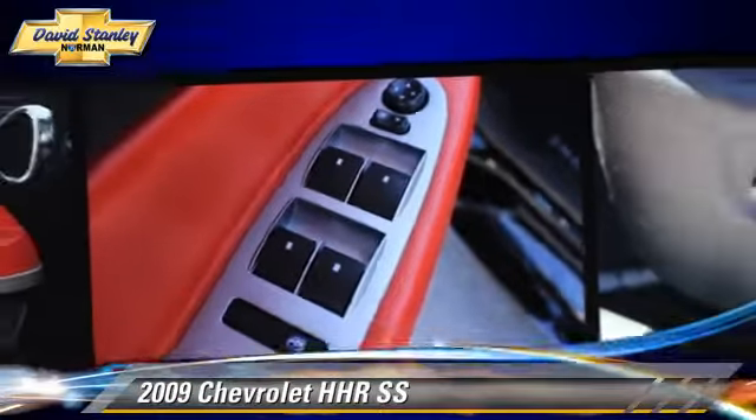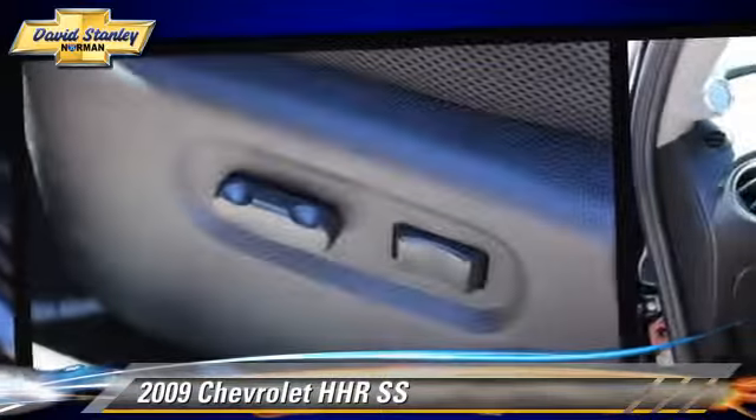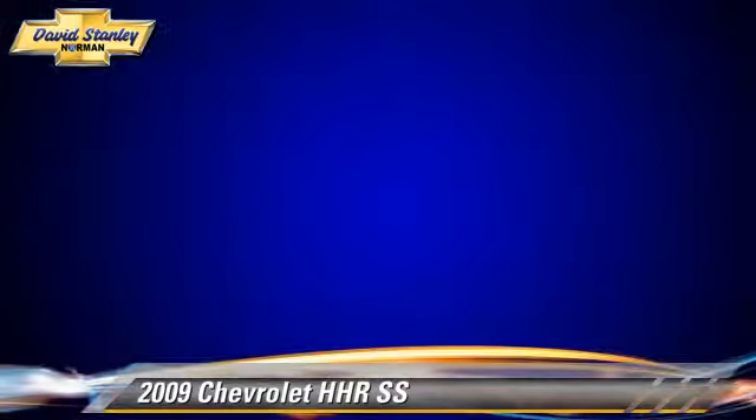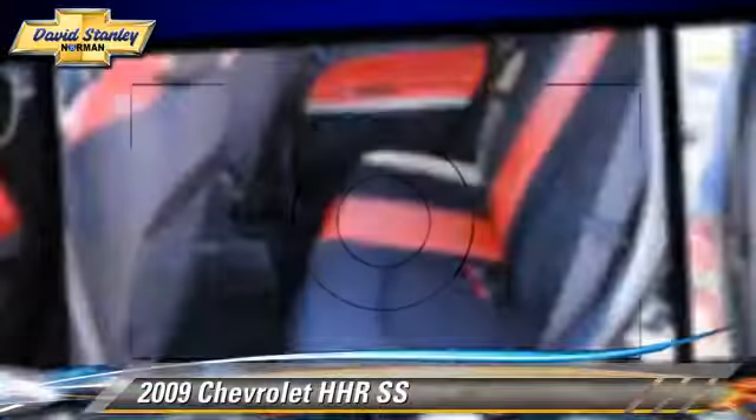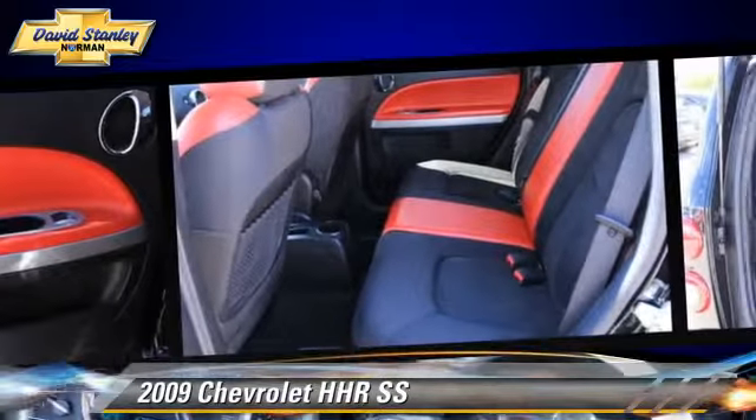This Chevrolet features a CD player, powered door locks, and rear spoiler. Safety features include traction control, four-wheel ABS, and stability control.